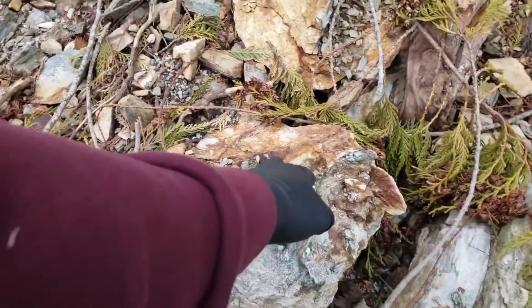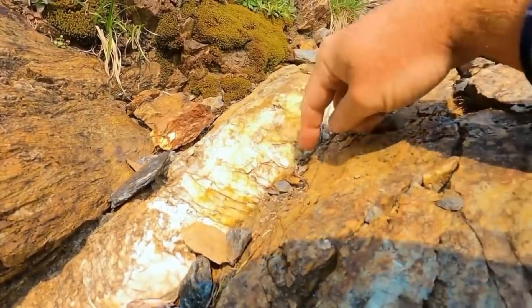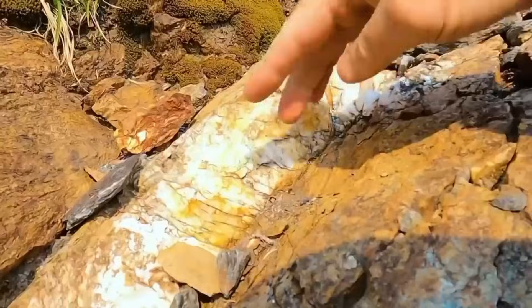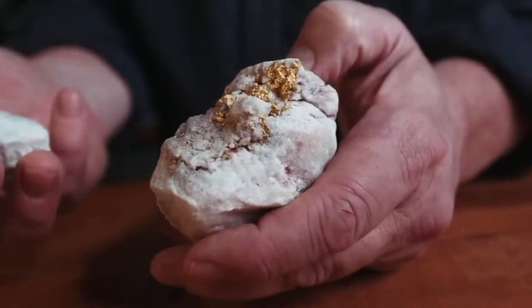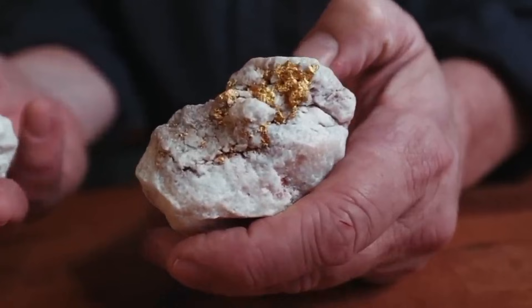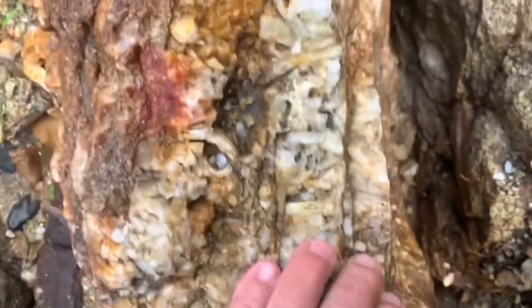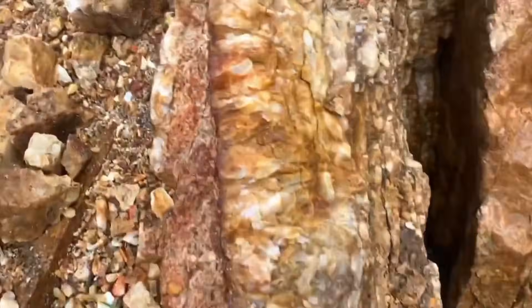Quartz veins are the lines that guide it. They appear as pale streaks cutting through darker rock, sometimes thin as a hair, sometimes thick as a tree root. Most people walk past them without a second thought, unaware that these veins are nature's own directions to hidden wealth. Quartz is one of the most common minerals on Earth, but what it leads to is anything but common.